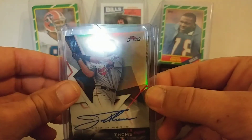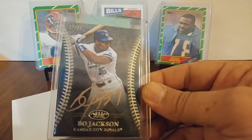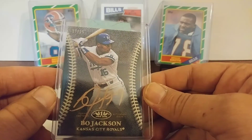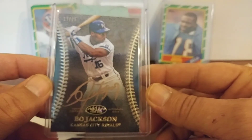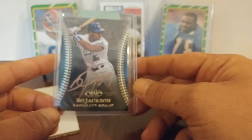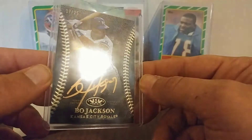Alright guys, here we go. Look at that — Bo Jackson, Gold Auto, out of Tier 1. Number 17 of 25. That is sick. Sick. It's absolutely a sick card there. Wow.